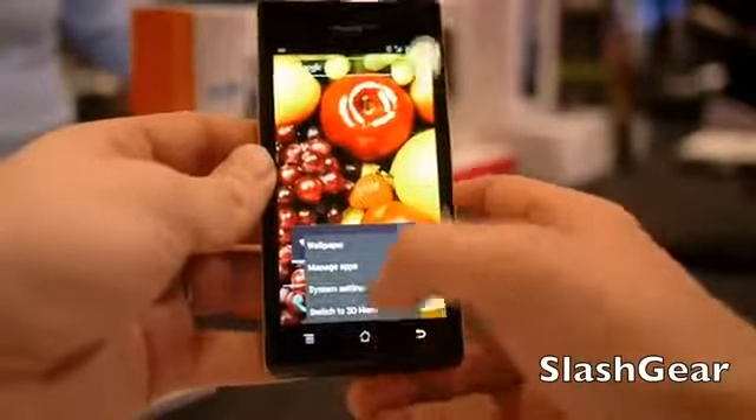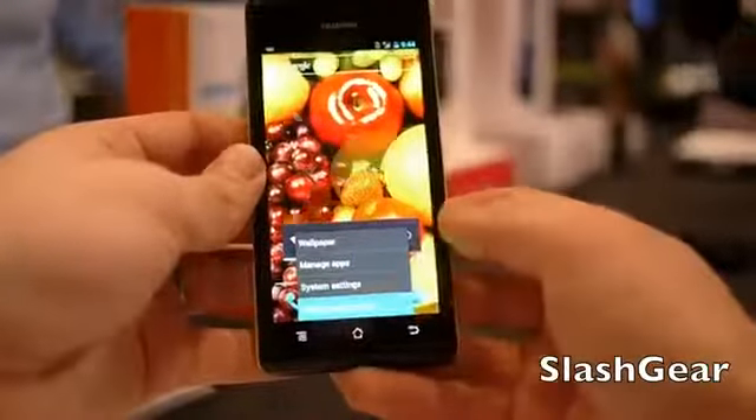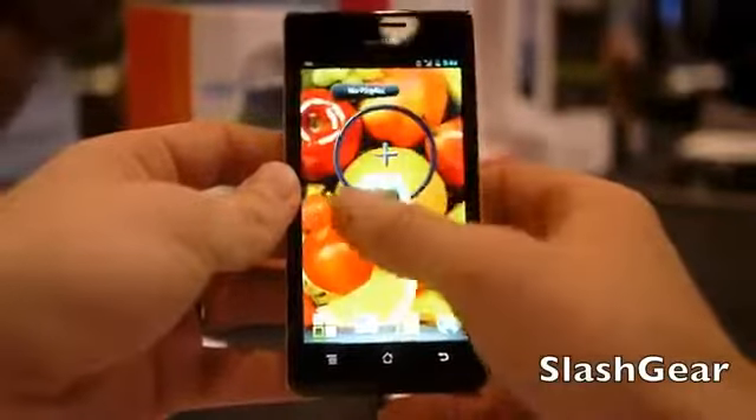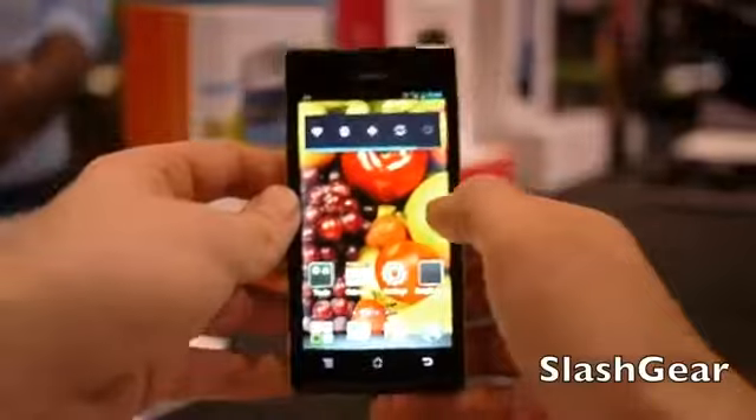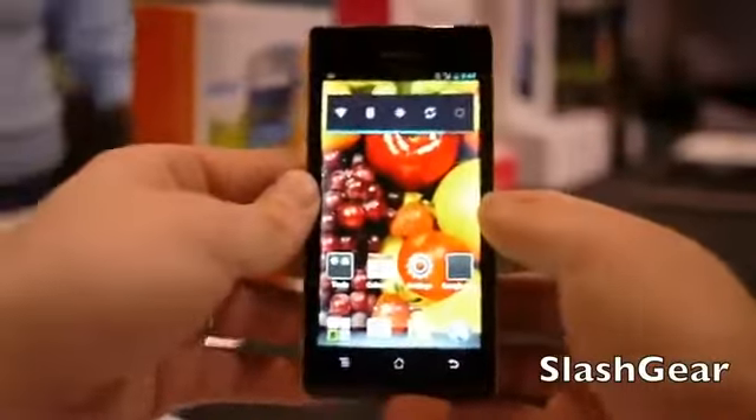We're going to go ahead and go into the settings. It's interesting — it's at the 3D home. Whoa, that's pretty cool. Floating around, very interesting. It's getting a bit better focus here.